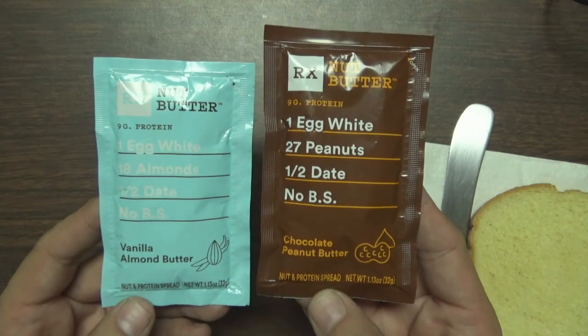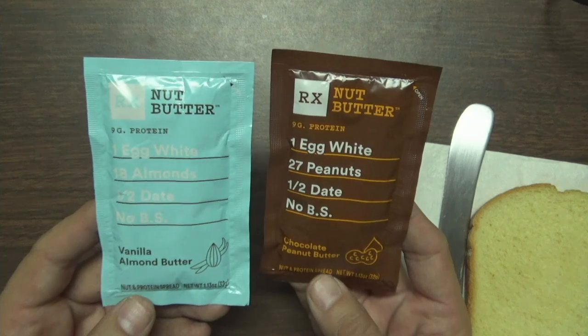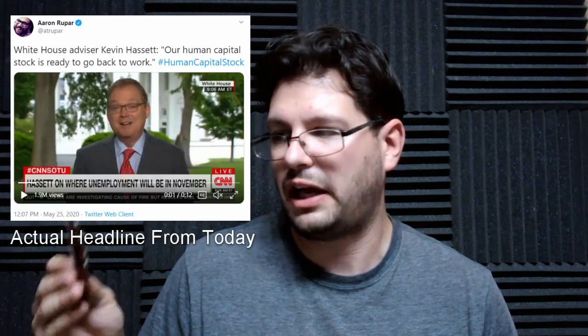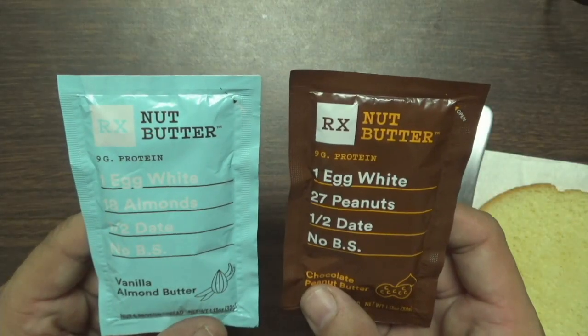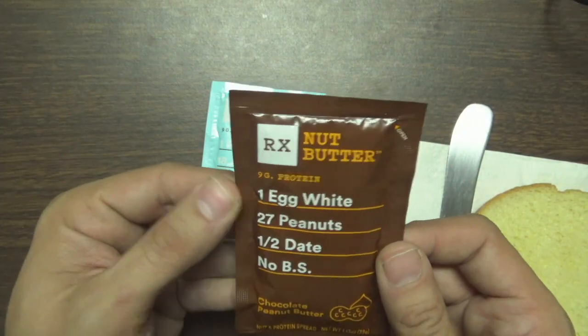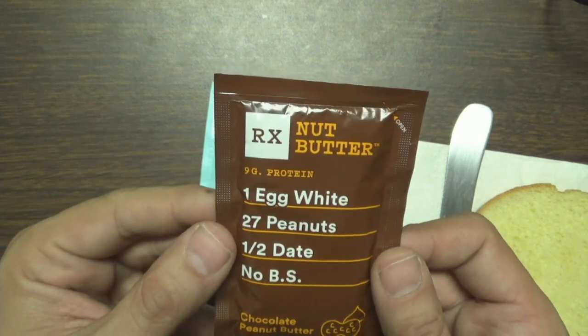This is a nut and protein spread. This is like some office dystopia kind of shit, where you can't even take the time to eat a candy bar — you've got to drink your meal in order to keep coding or whatever. Nine grams of protein for each one. Is there egg and peanut butter?